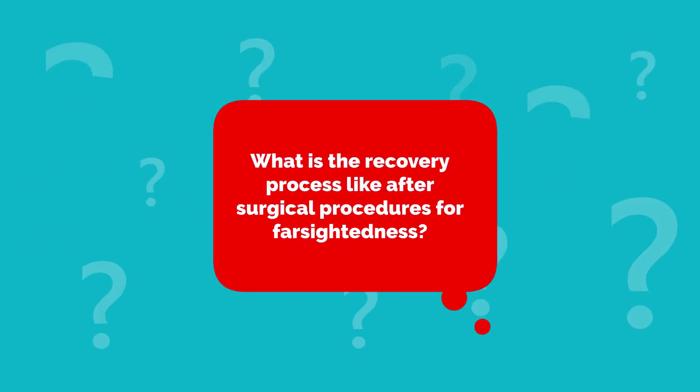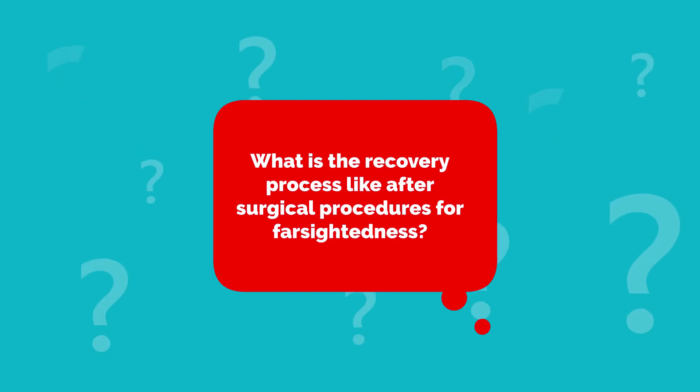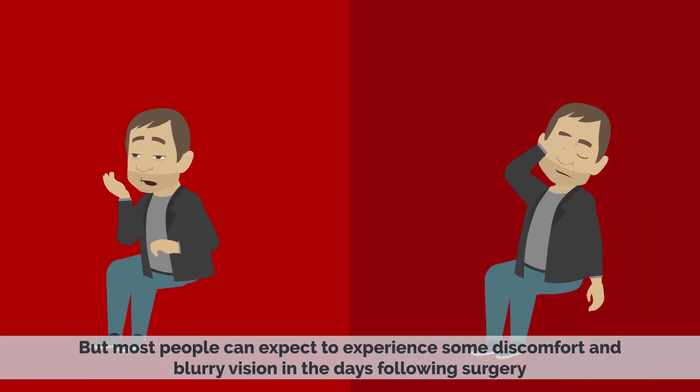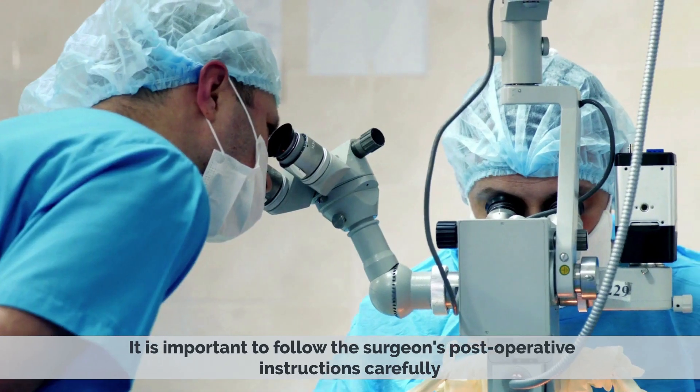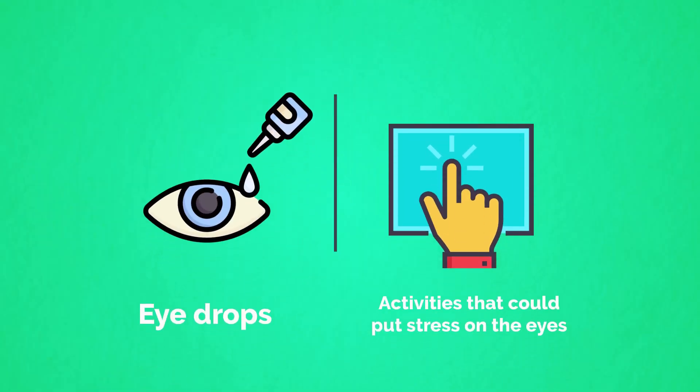What is the recovery process like after surgical procedures for farsightedness? The recovery process can vary depending on the type of procedure, but most people can expect to experience some discomfort and blurry vision in the days following surgery. It is important to follow the surgeon's post-operative instructions carefully, including using any prescribed eye drops and avoiding activities that could put stress on the eyes.